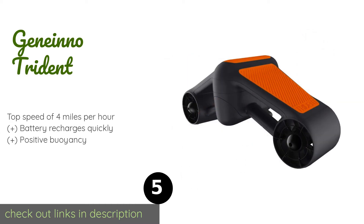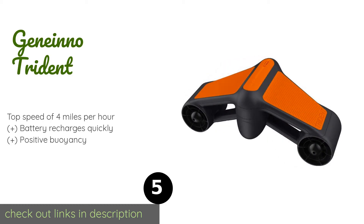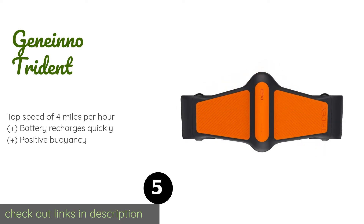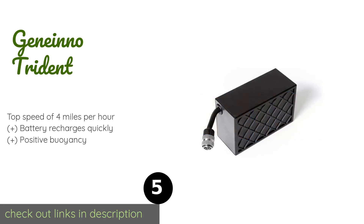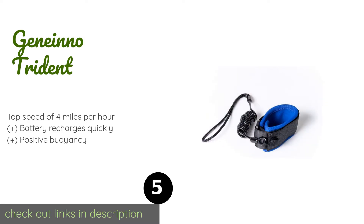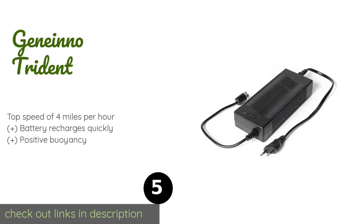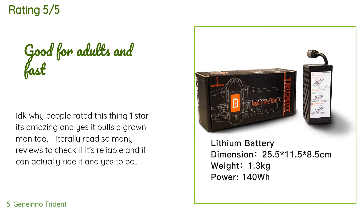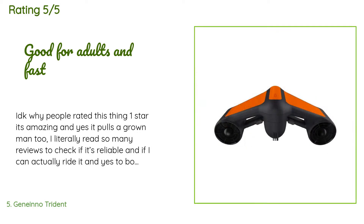The next product is the Genino Trident. If you're planning on flying to multiple diving spots, the Genino Trident is compact and light enough to fit in your carry-on luggage without compromising on power. It will function at depths of over 160 feet for a respectable 45 minutes — the length of most fun dives. The price is around $149. There are 37 reviews with an average rating of 3.6 stars.